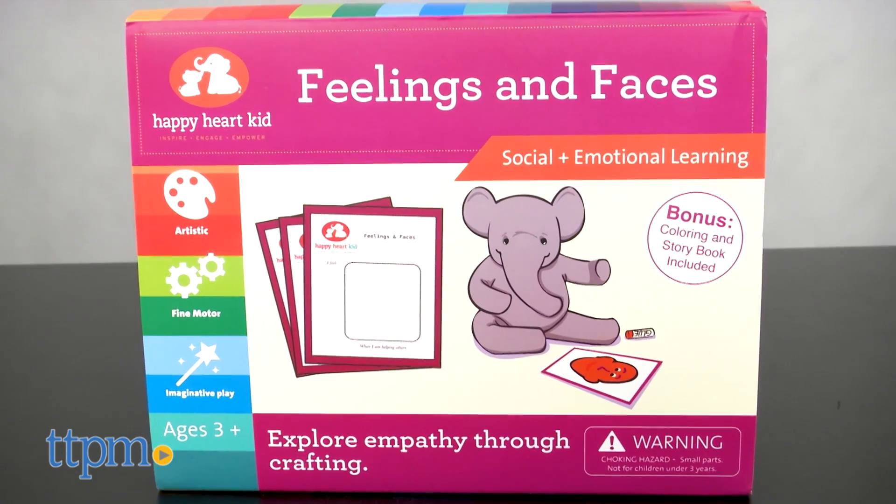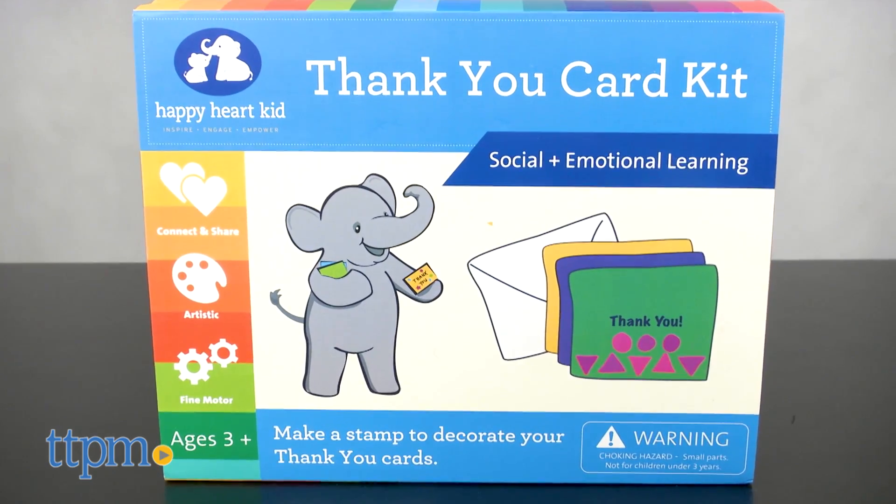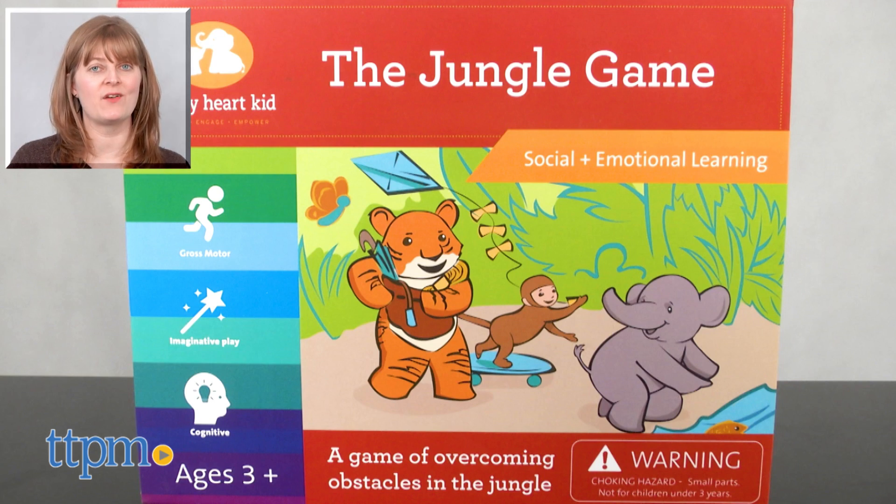The company also produces other games and kits, including Feelings and Faces and Thank You Card Kit, both sold separately. For where to buy and current prices, visit TTPM and subscribe to our YouTube channel for more reviews every day.